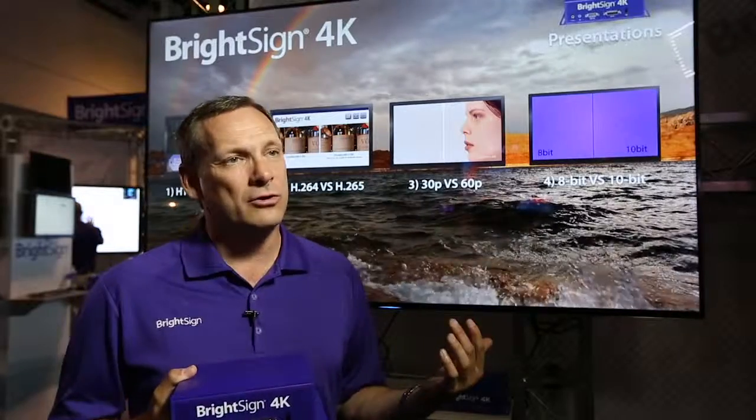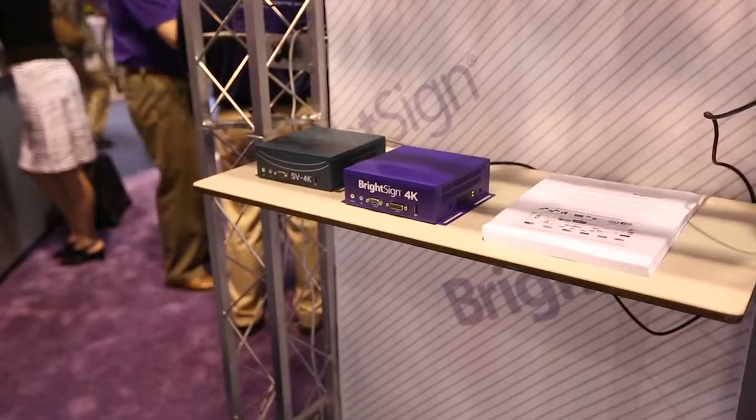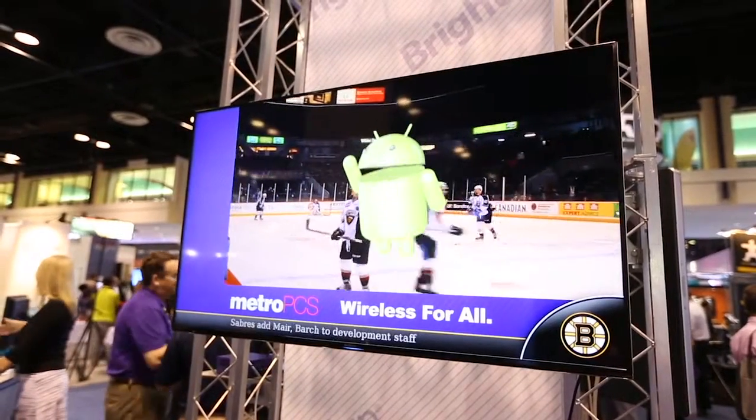The third differentiator is actually an older technology that no one took advantage of, but it's in the new standard — 8-bit versus 10-bit color. Going from 255 colors to 1,024 colors makes a dramatic difference in how colors appear on the screen.